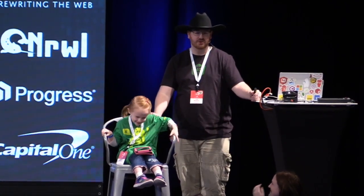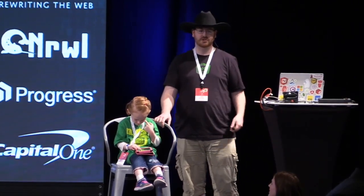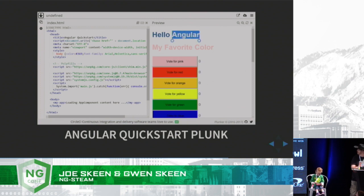To get her started with Angular, we started with the quickstart plunker on Angular.io. As she was able to see how changing the HTML or the CSS would change the output on the right, it helped her to get really excited about this. We made an Angular app to pick your favorite color — when you click a button it would change the color of the words at the top. Then we made it so that you could use the button to vote for your favorite color. Of course, pink is always at the top.